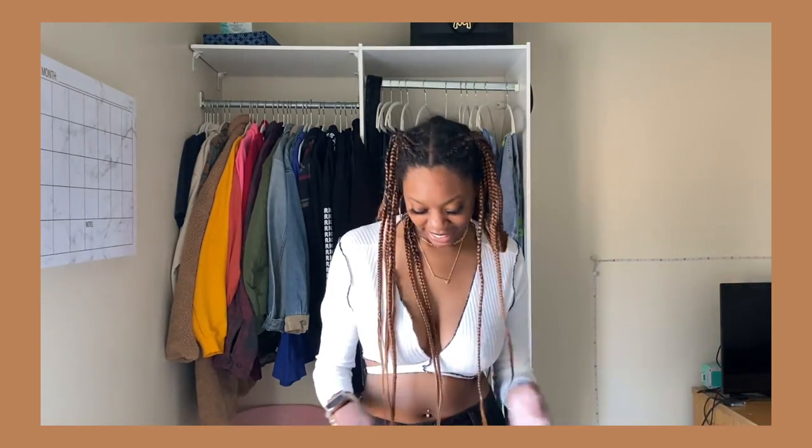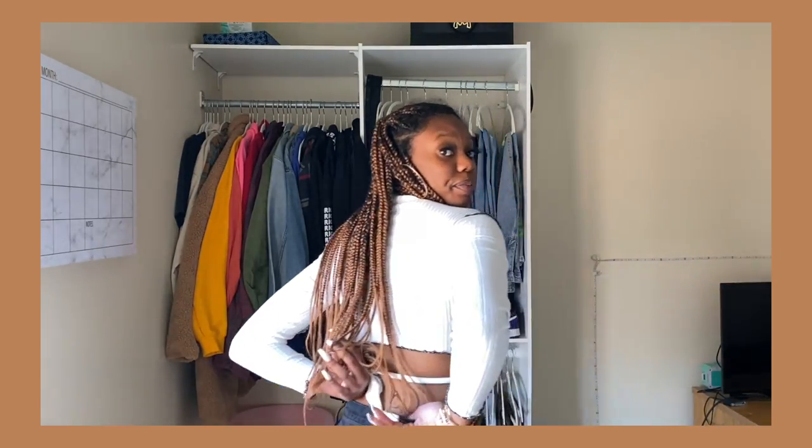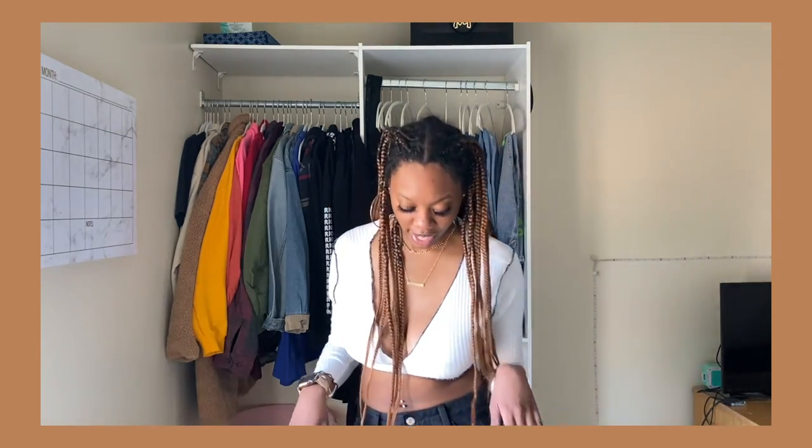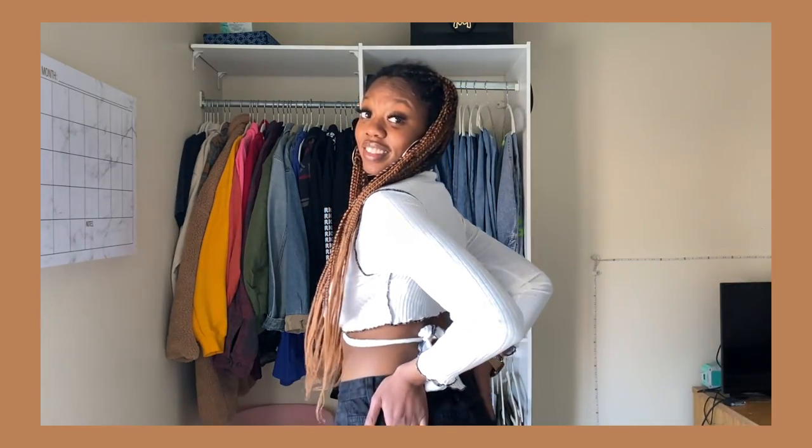The back's a little bit big, but I think they're just baggier back there. The holes and rips are kind of high — I don't know if they were that high on the model or if it's just because I'm tall. But they're cute, I like them.